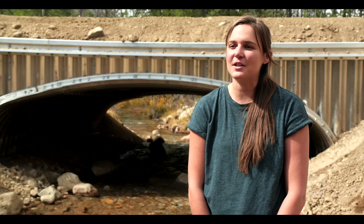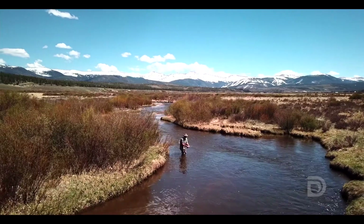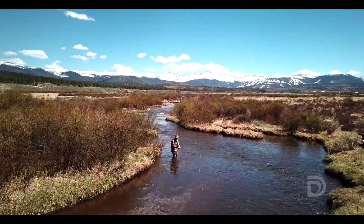We know that rivers and streams here in Grand County have seen significant impacts over the years, and they do need our help to improve the aquatic habitat.